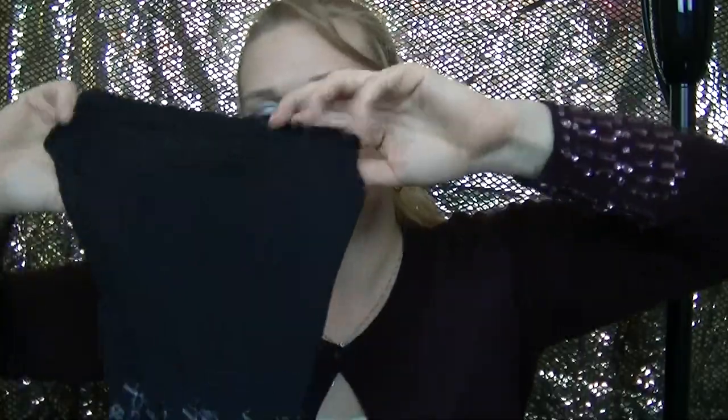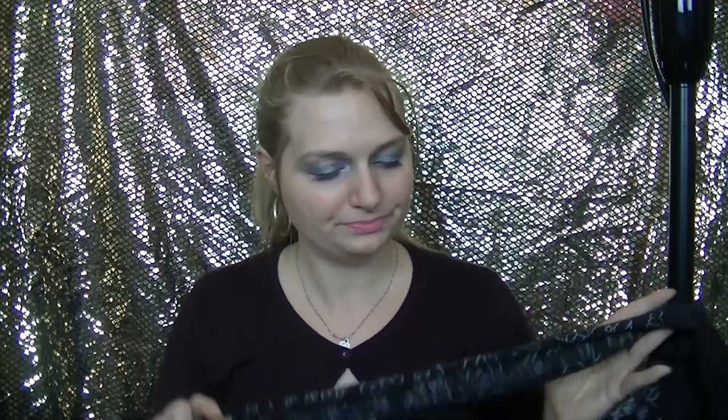Tights are definitely thicker, more opaque, and warmer. I tend to wear tights more in the wintertime. They even make them fleece-lined now, which is a beautiful thing — and they're not a lot of bulk, so you're getting that extra warmth without a ton of bulk. I don't like wearing long underwear because I don't like the way it feels. These are more fun — you can find all kinds of patterns and colors. Target has so many amazing patterns; I almost had an out-of-body experience last time I was in there.